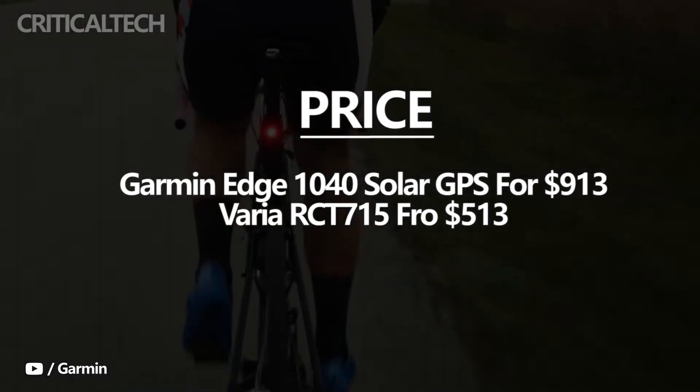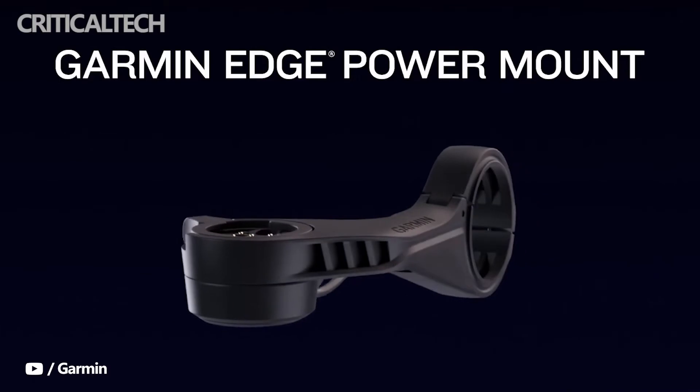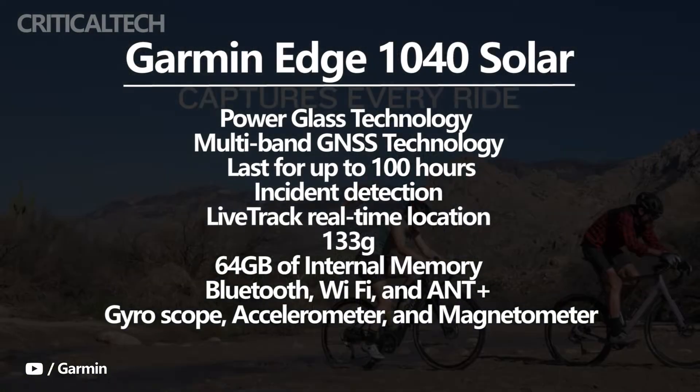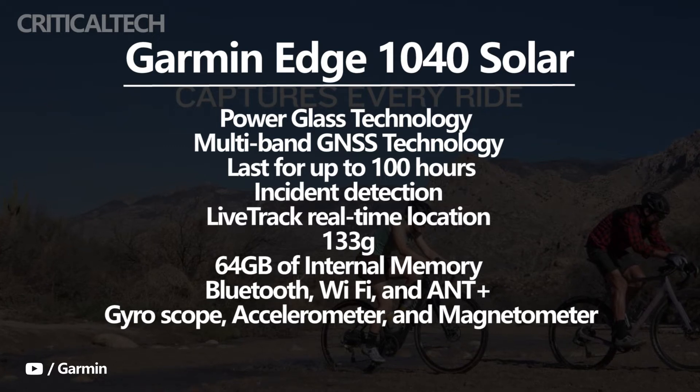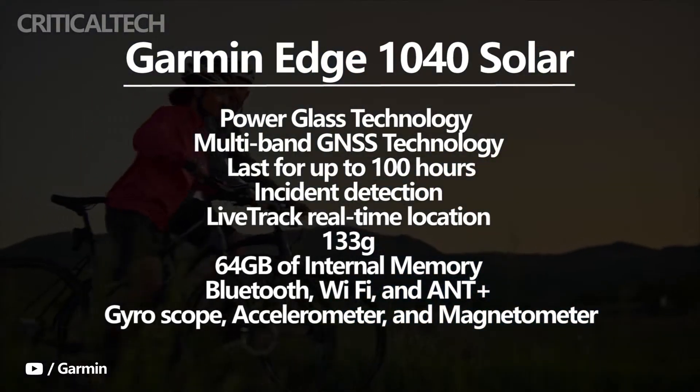The Garmin Edge 1040 Solar is a GPS computer that can last for up to 100 hours. It is designed using Garmin's Power Glass technology and multi-band GNSS technology, providing precise navigational coordinates for the bike even in difficult conditions. It also affords real-time monitoring of the ride and can be easily set up.